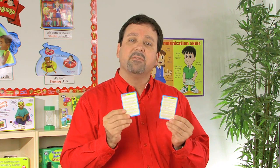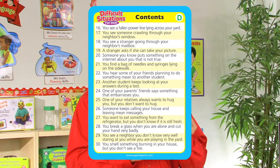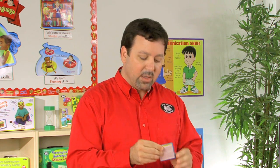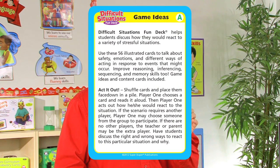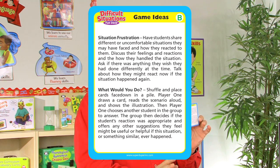Not only are we going to have the 56 illustrated cards, but we also have two content cards printed front and back, which list all 56 of our situations. We also have a game ideas card that provides additional game activities and ways that you can use these cards in different sessions with your students.